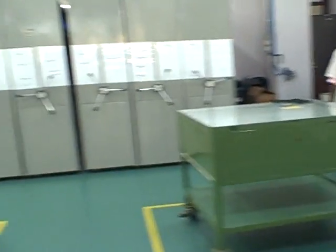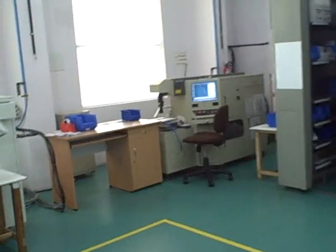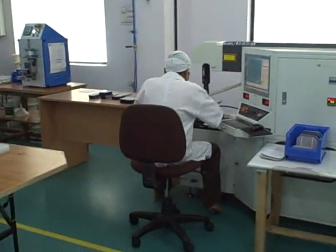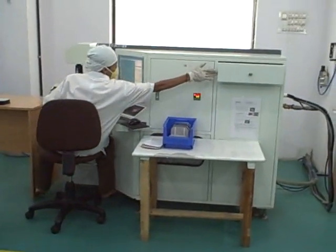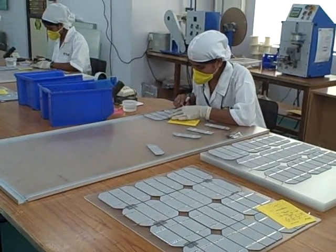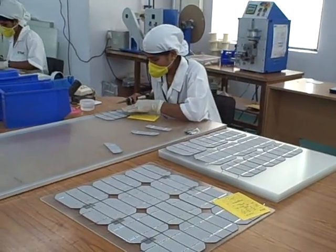First we have these laser machines wherein we cut the cells down to the profile for various sizes required. The Indian market is more in the smaller range — sizes between 10 watts to 100 watts — so we cut the profile for many of the cells. Once we cut the profile, what you see these workers here doing is connecting the leads, what we call a tabbing operation.